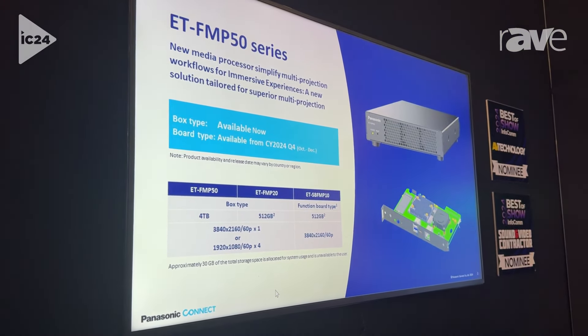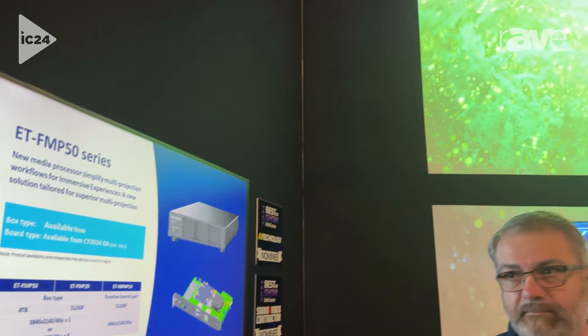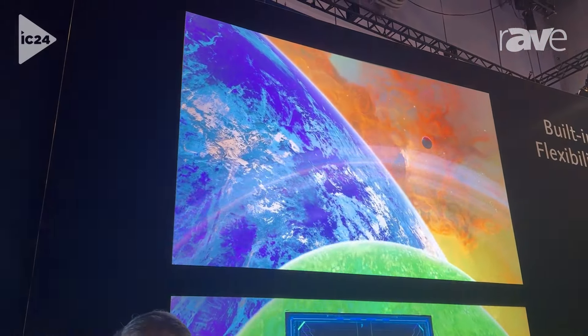The other thing that's unique about this product is it actually allows you to create a scheduled playback inside the system itself with either four HD outputs or one 4K output.